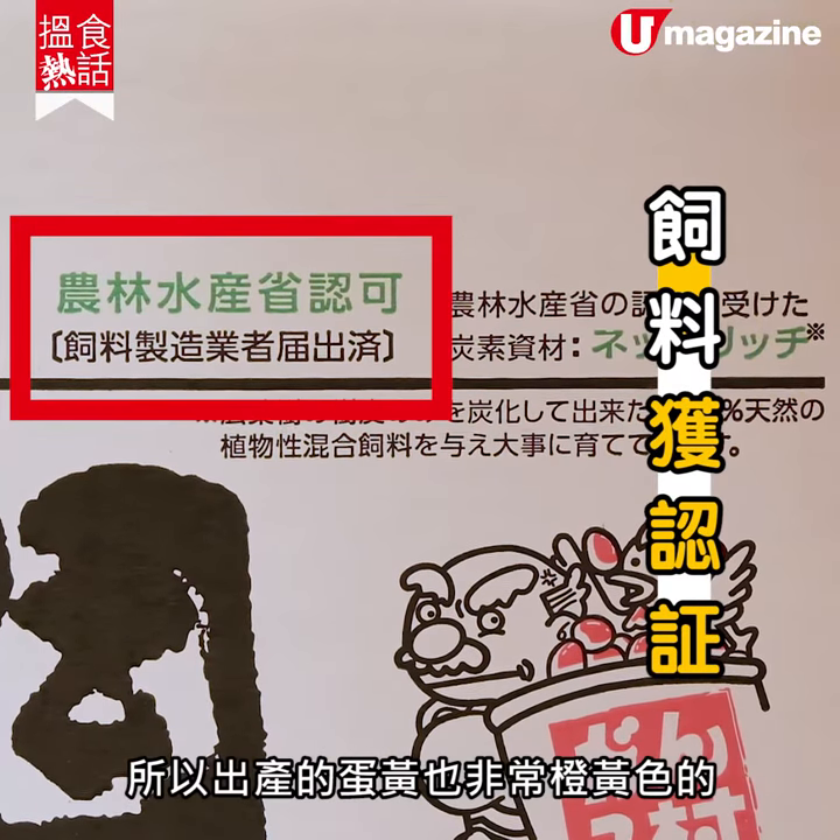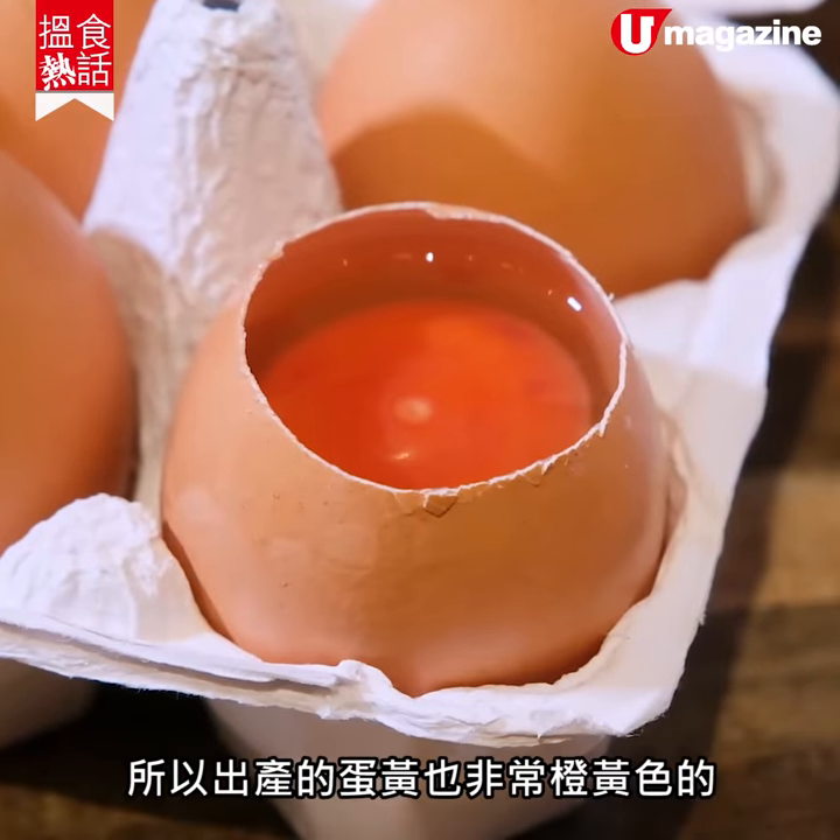它的飼料是拿了龍林水橙傘應可，所以它的蛋黃是非常橙黃色。(Its feed includes special ingredients, so its yolk is a very vivid orange-yellow color.)